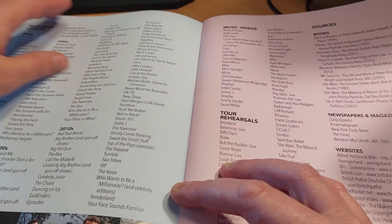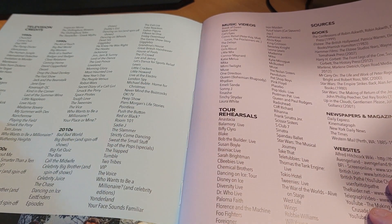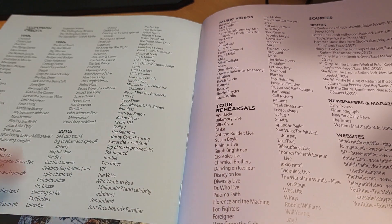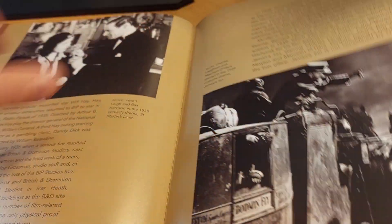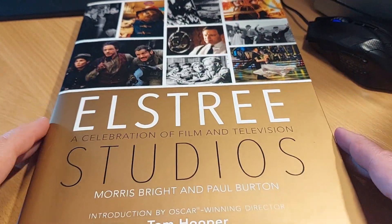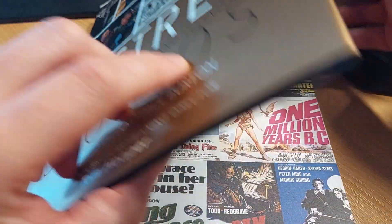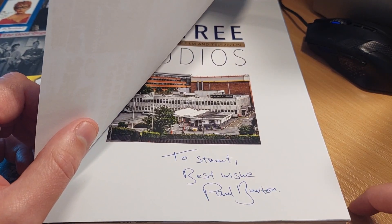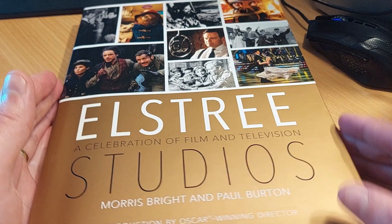There's also a page covering TV shows — things like The Avengers going back to the 60s, and more modern shows like Celebrity Juice and EastEnders. All did work at Elstree. Paul, you have done an amazing job, and obviously Morris has done a fantastic job as well. What's also nice is if you buy it from Paul, he signs it for you. Look at that — I do love a signed book, and I love a really cool looking signed book.